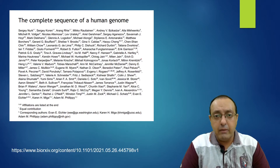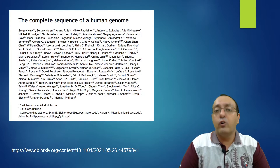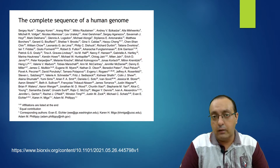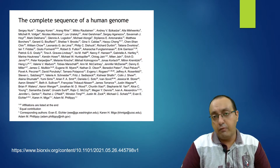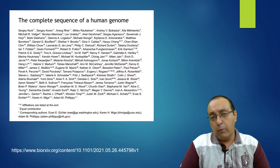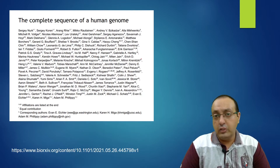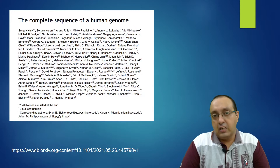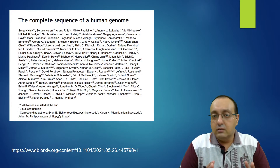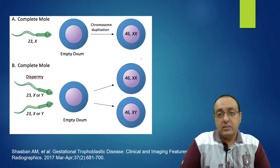bioRxiv is a public server where researchers submit papers before peer review and scrutiny by other experts in the field, so this is not a final publication yet and there may still be changes. The data presented in this video is taken from that preprint, so there may be corrections pointed out by other experts — take it with a grain of salt. The source genome is a complete hydatidiform mole, also called CHM13.